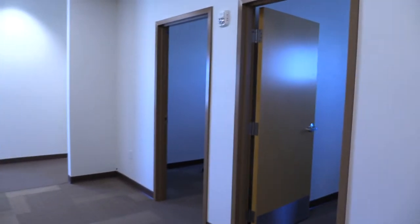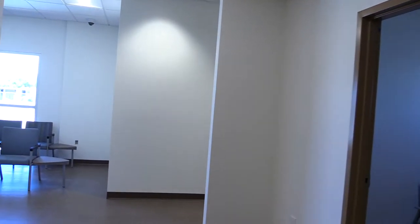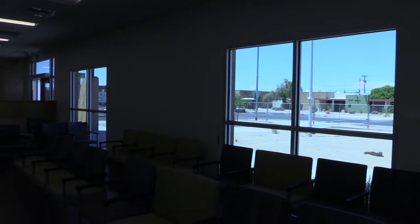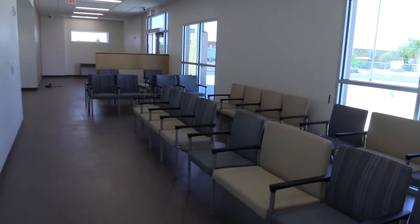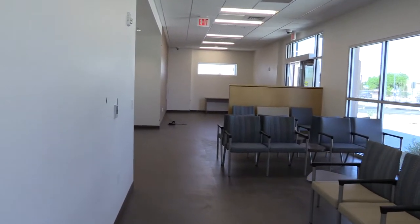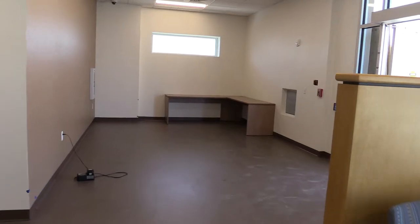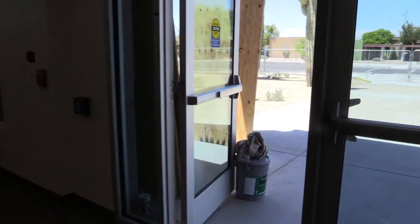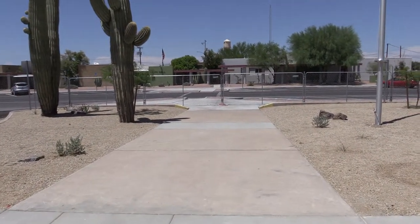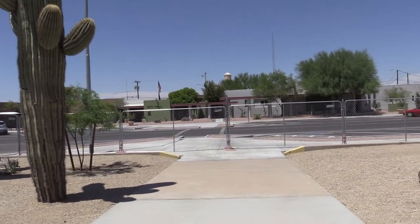We'll walk out into the common areas now. There are little offices over in here. Waiting lobby here. Then we'll walk out and take an overall picture of the outside of this project. And there's City Hall across the street from the Justice Court here.